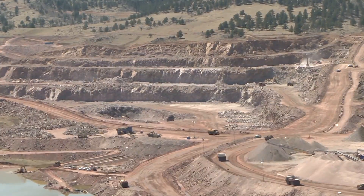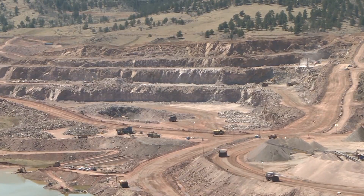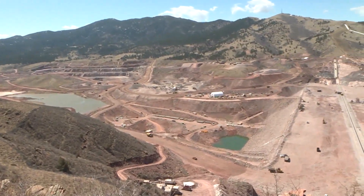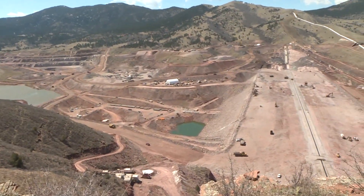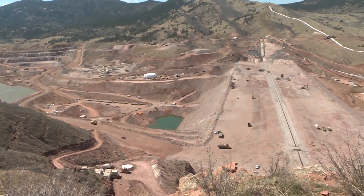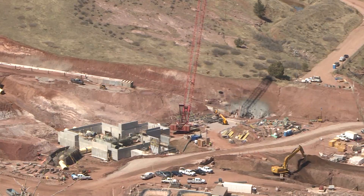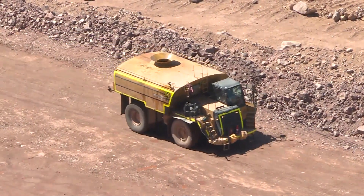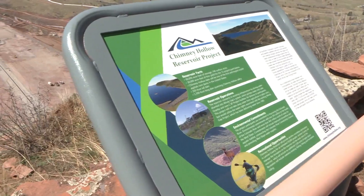We've been planning this project since the late 90s, and after decades of planning, permitting, and funding, the Chimney Hollow Reservoir project is now taking form. We're just over halfway through our construction period. Unless you traveled west of Loveland into the foothills, you'd never realize one of the biggest construction projects in the state is here in this valley.